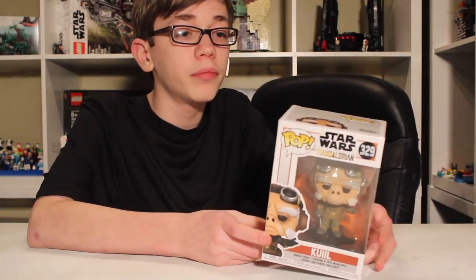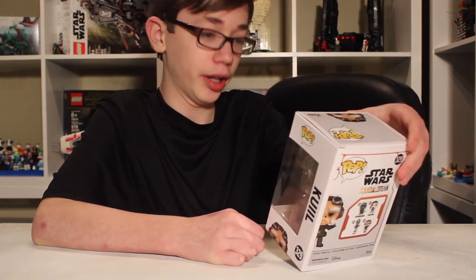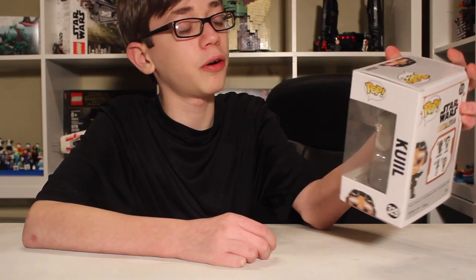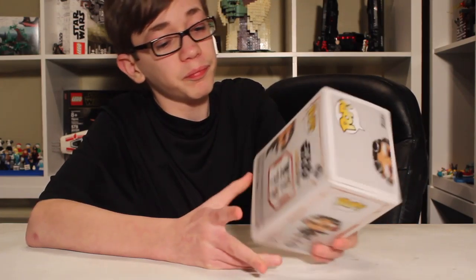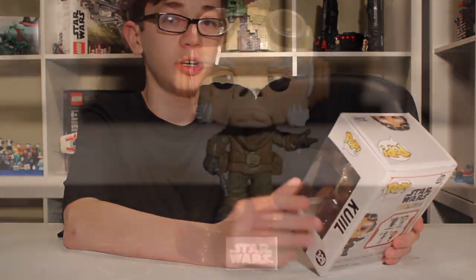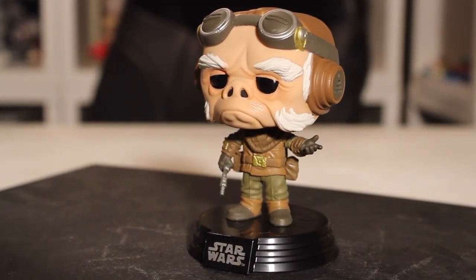He's one of the main characters, and there are four in this set so far: The Mandalorian, Cara Dune, IG-11, and Quill — as you can see on the back there. I hope to get the other three. They're actually coming out with another one, and it's Baby Yoda, but that doesn't come out until March, I believe.